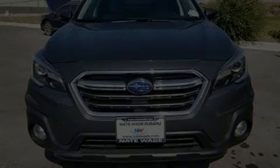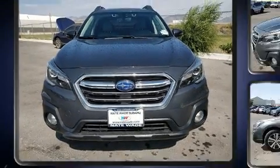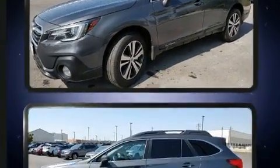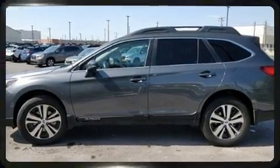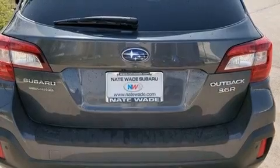Familiarize yourself with the 2018 Subaru Outback. With less than 40,000 miles on the odometer, this four-door sport utility vehicle prioritizes comfort, safety, and convenience. It features a continuously variable transmission, all-wheel drive, and a refined six-cylinder engine.